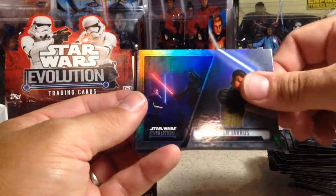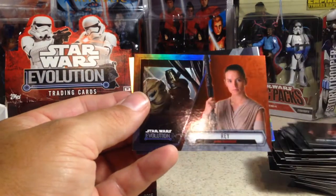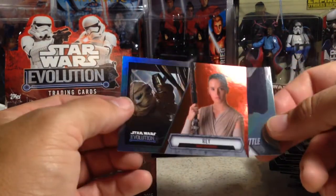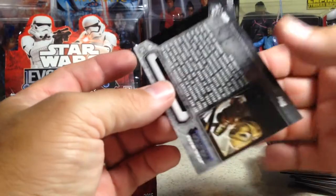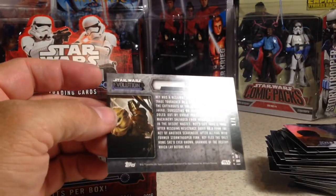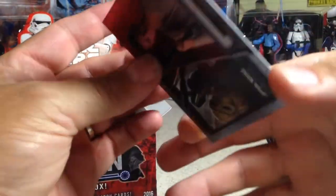Kylo Ren, Kanan Jarrus, Princess Leia Organa, Luke Skywalker, Obi-Wan Kenobi, Padme Amidala. Ooh — a red Rey. That might be pretty low numbered. Kylo Ren's Command Shuttle. So Rey... one of one! Oh my goodness. And it's Rey. That is a nice pull right there. Wow.